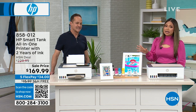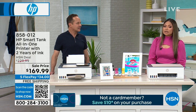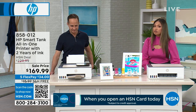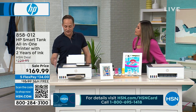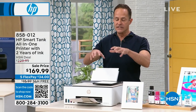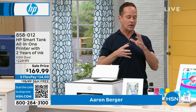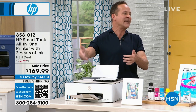This is $169.99 with five FlexPay today, and it includes free shipping. They're good for the environment because they don't use a ton of ink cartridges. They're good for your pocketbook because printing is less than a penny per page. When you buy today, this printer comes with enough ink to print 6,000 pages — two years worth of ink is included.